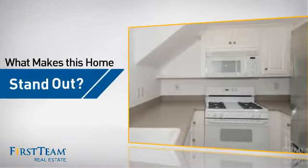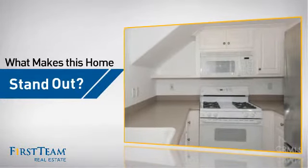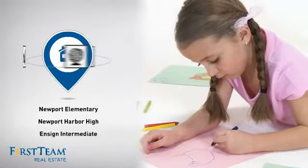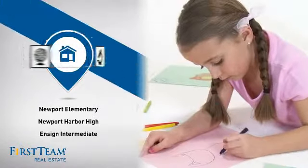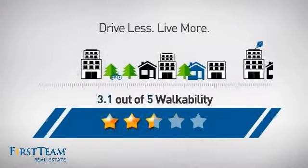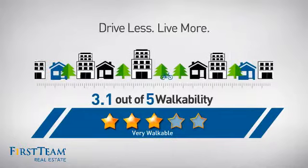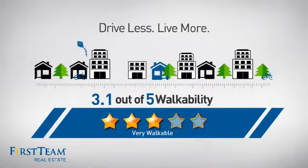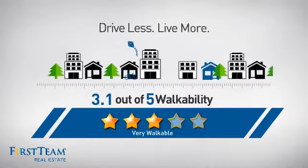But let's talk about what really makes this home stand out. Parents will be happy to know that it's located near several schools. And with a walkability score of 3.1, the neighborhood is a very walkable place to live, for a healthier lifestyle, shorter commutes, and the ability to run errands on foot.